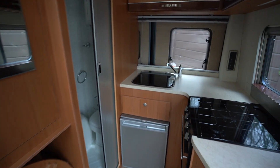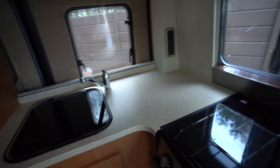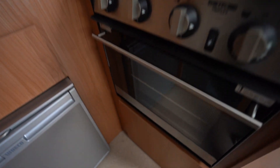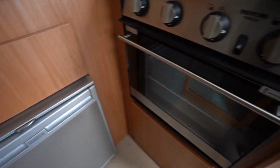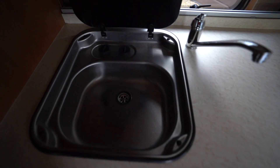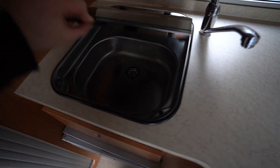Into the rear is your kitchen, fully appointed — you have your three burner gas hob, an oven and grill down there, along with your fridge and freezer. The kitchen sink is very nice and polished.